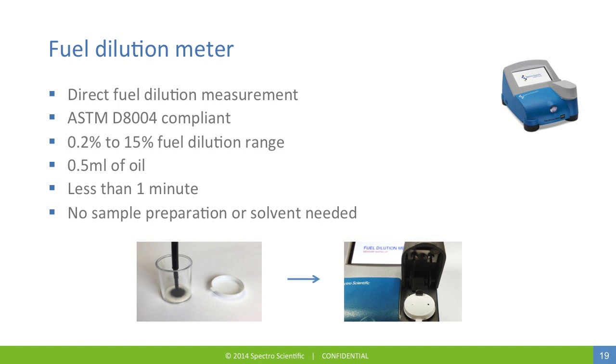Fuel dilution can be measured directly on an instrument. Some people use the indirect measurement of viscosity to trend fuel dilution as a rough indication, but this fuel dilution meter reports fuel dilution in a range of 0.2% to 15%, using less than half a milliliter of oil in a one-minute test time. A drop of oil is simply placed on the felt at the bottom of the sample cup, covered, and inserted into the instrument to start the analysis.